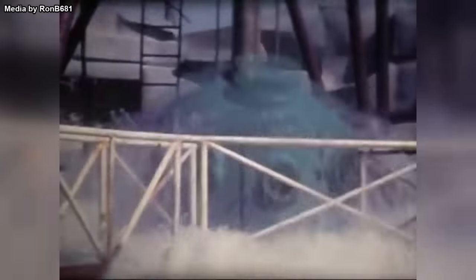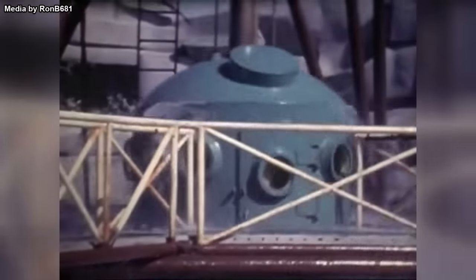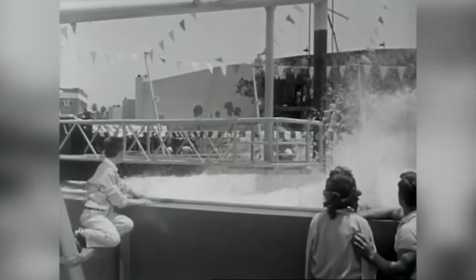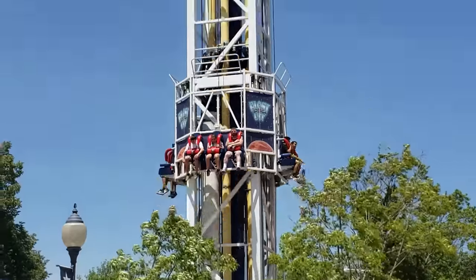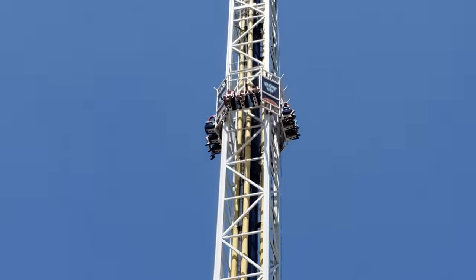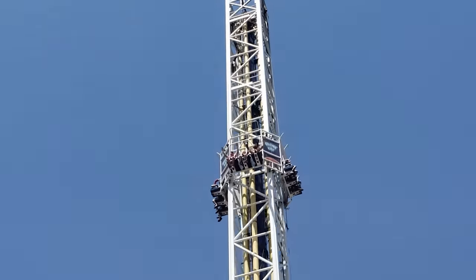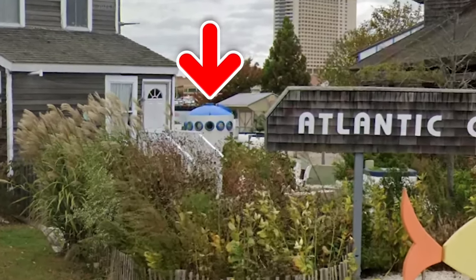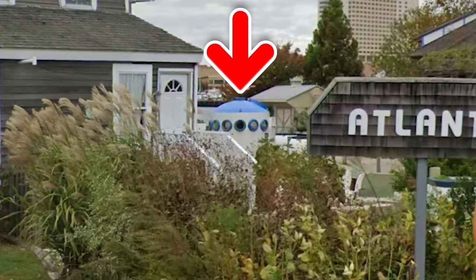Eventually, someone got the idea to turn the experience into a thrill ride by releasing the brake at the bottom. This would allow the bell's buoyancy to send it shooting up to the surface. In a way, you could call it a precursor to the S&S Space Shot ride, but with buoyancy instead of compressed air — it was a creative use of physics. Unfortunately, none of these rides are still in operation, likely due to maintenance issues. Nowadays, only one remnant of the ride is known to remain, on display outdoors at New Jersey's Atlantic City Aquarium.